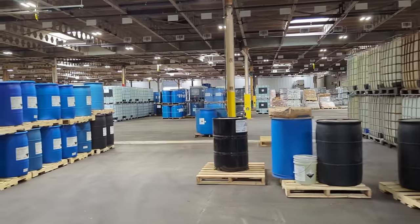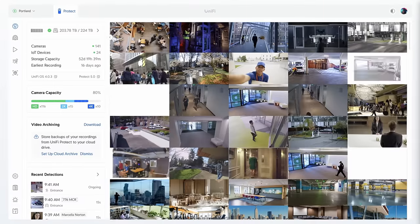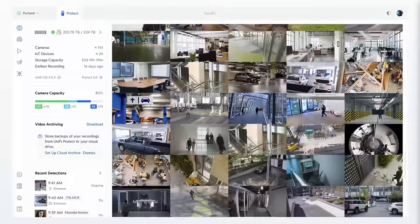What about integrating their UNVR, door access, and Wi-Fi and access points all together in one beautiful dashboard? Is that actually a viable solution for a larger company? Well, that's what we're going to talk about today, so let's get started.